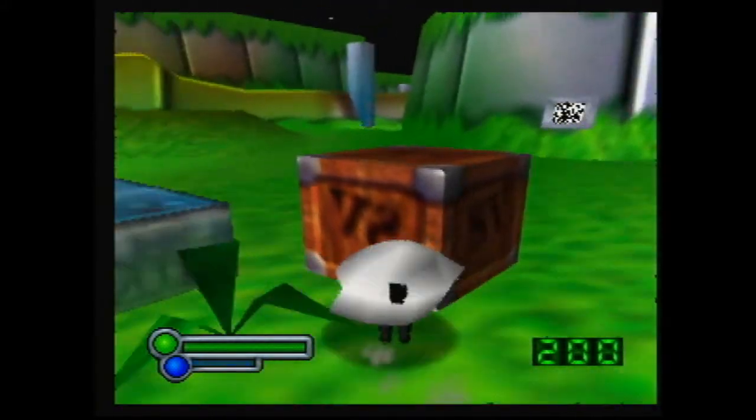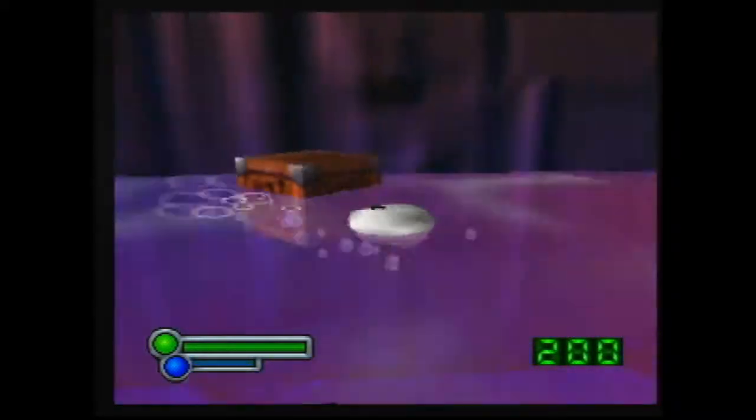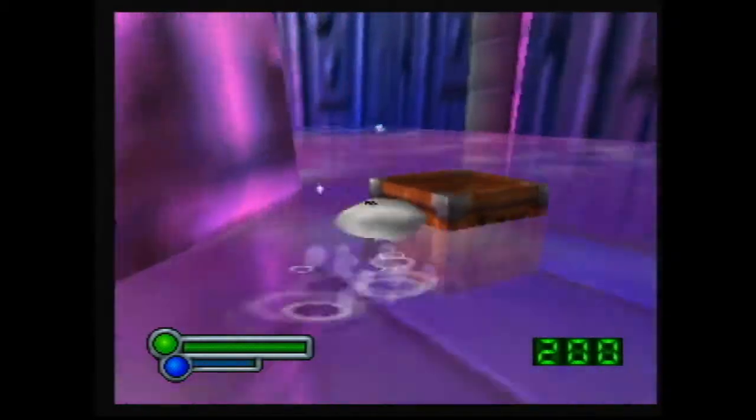So that was the first method of going out of bounds, and the second method makes use of the spring sheep. But first we need to push an energy box all the way over into the lagoon, and then up the elevator, and then beside the tree. So we'll speed up again here so that can happen.